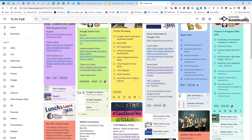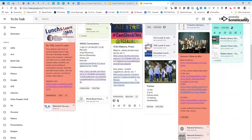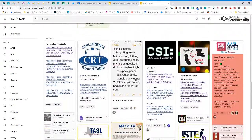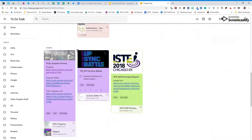You'll notice I have many notes on my main page, but the most important and timely notes are pinned to the top. If I want to move a note to the top, I simply un-pin it and pin it again.